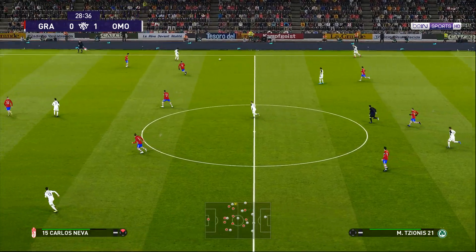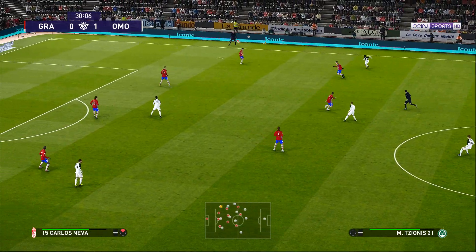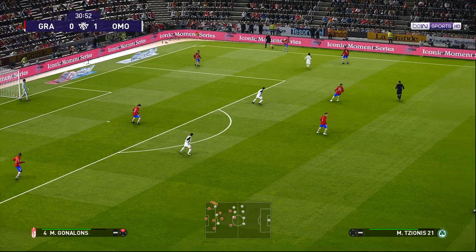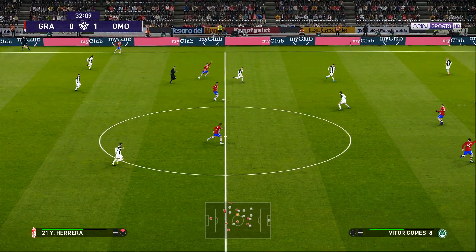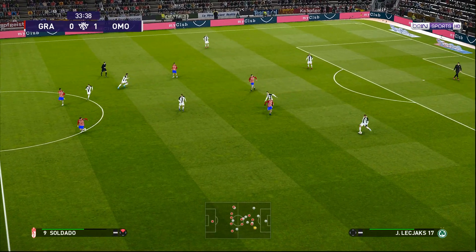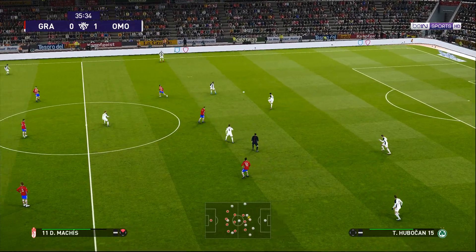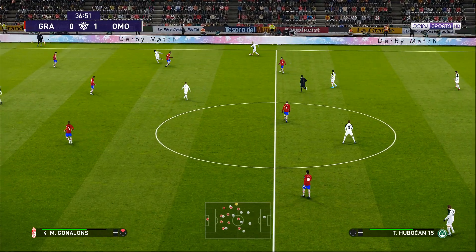Very nearly half an hour gone here. Hardly anything between the sides and the score is 1-0. That wasn't the greatest of balls. Gunalong tries to get it forward quickly — that's not the ball he wanted! Forward it goes! Huber Chan. Coming up to half-time, leading and things are looking pretty good.